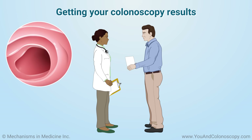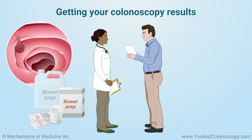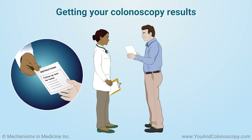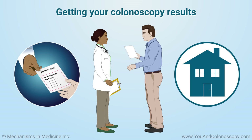Depending on the number and size of polyps found, as well as how clean your colon looks based on the quality of your bowel prep clean-out, your doctor will recommend when your next colonoscopy should be done. Your doctor will also provide instructions on the follow-up care required at home and how to recognize complications in case they occur.